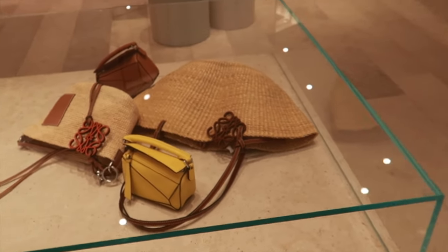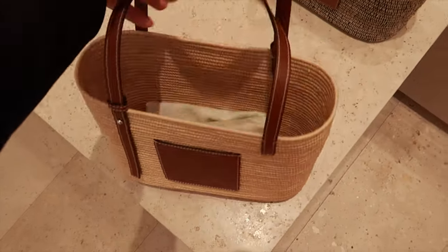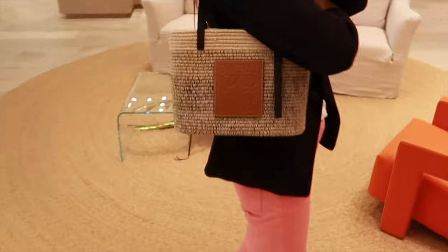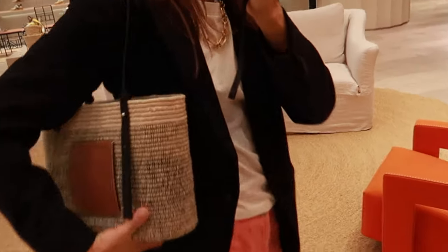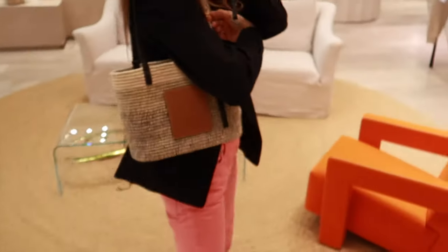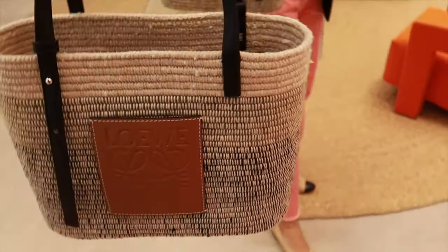They keep going strong with the straw bags again this season, and these are the new addition — more structured styles of the straw bags. I really loved this one. You can see it changes colors from darker to green and light. So beautiful — a very nice luxurious definition, not too bright, very very Spanish.